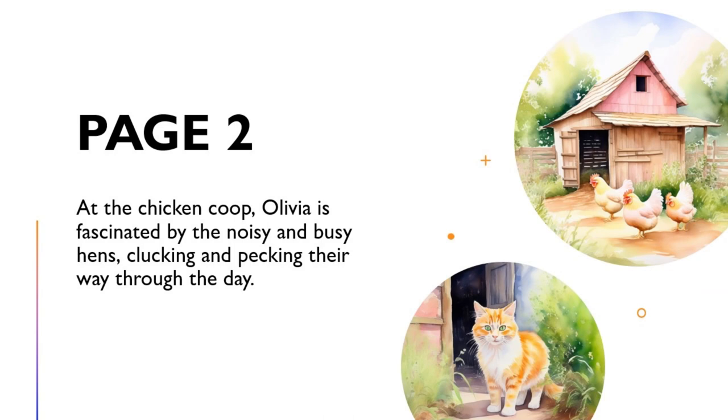At the Chicken Coop, Olivia is fascinated by the noisy and busy hens, clucking and pecking their way through the day.